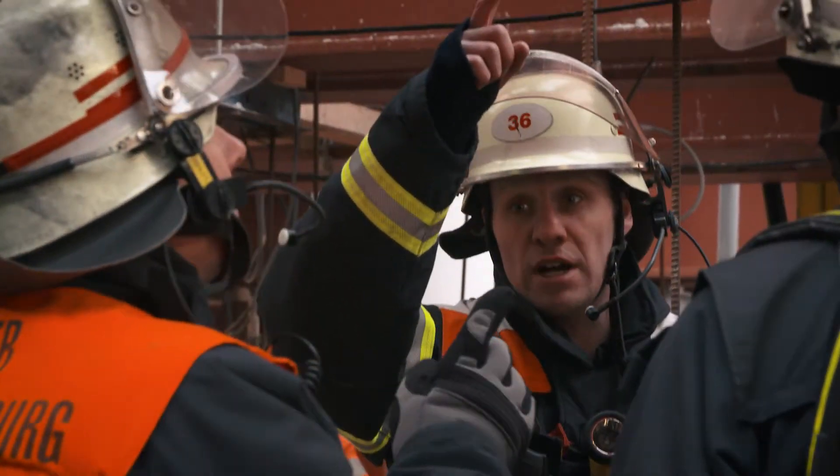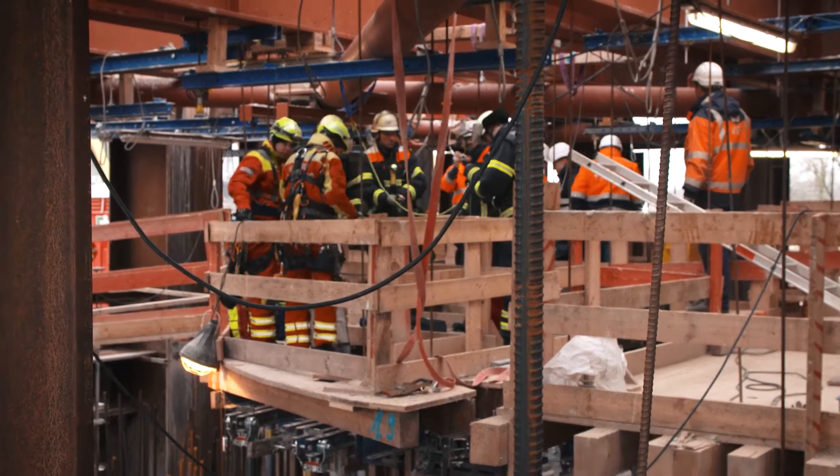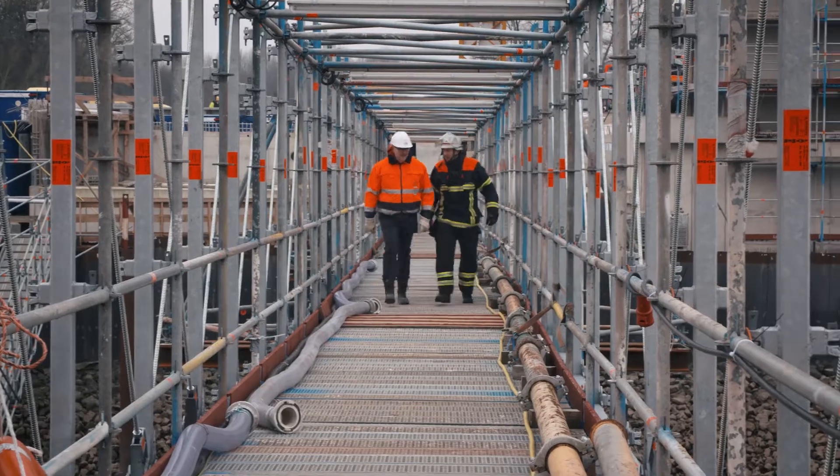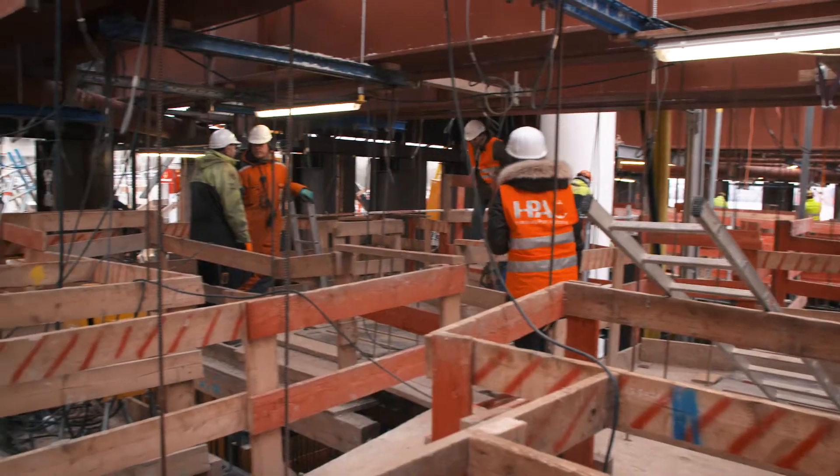The drill goes exactly as planned. Everything works perfectly. The drill went very well. That's because we were given a very good overview when we arrived. HPA staff were always present at the site of the accident, so we always had somebody to coordinate with and give us expert advice.